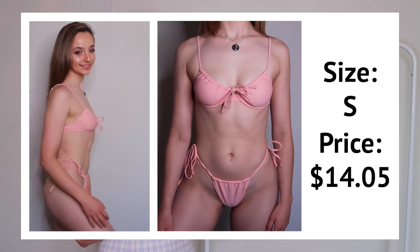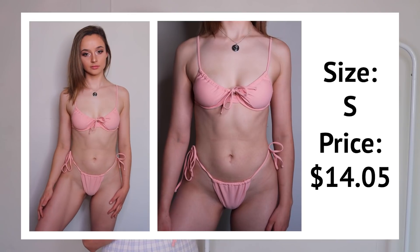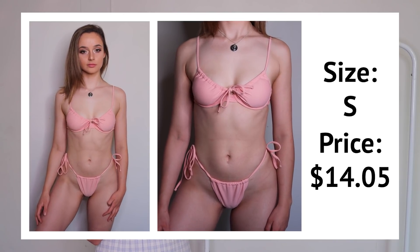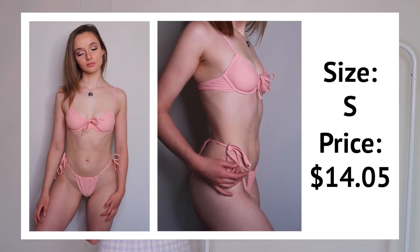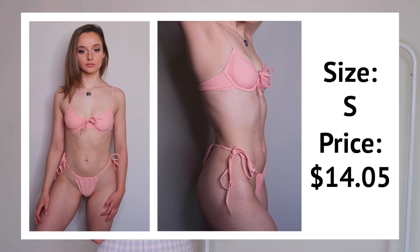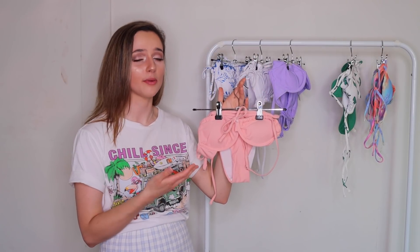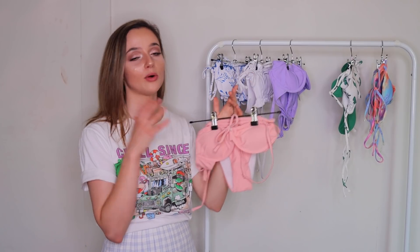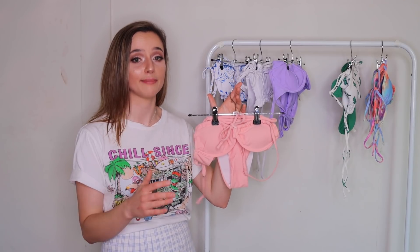This top also has underwire, which is great for extra support. It's different from the purple bikini top though — it's got this cute ruched detailing at the top that you can customize, scrunching it up or wearing it flat. Even though the color wasn't exactly what I was hoping for, it's still a really cute color and I love all the extra details. It just makes for a great bikini set.